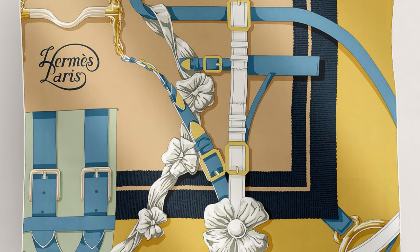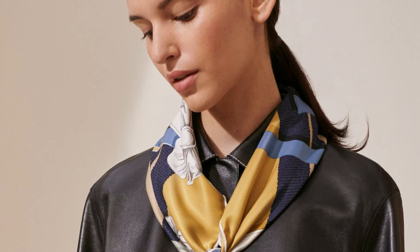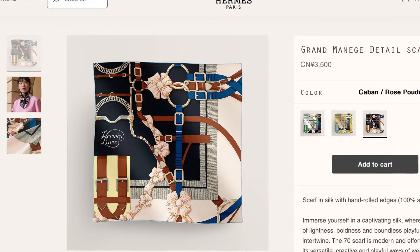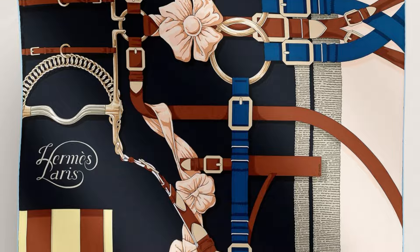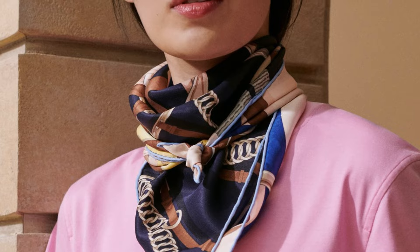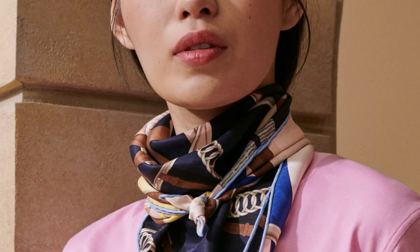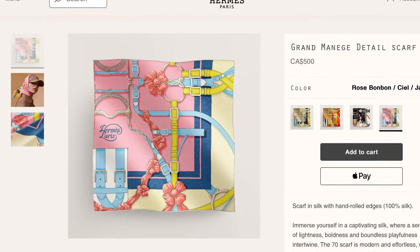This is a classic Hermès equestrian design inspired by the Cadre Noir national riding school in Saumur, where horses and riders in ceremonial costume perform in the Grand Manège arena. That venue is the largest indoor arena for riding in Europe and can house up to 500 horses. Let me know in the comments if you're interested in learning more about the Cadre Noir. So far, this 70 centimeter silk twill looks to be available in at least five colorways, all of which have contrast hems.